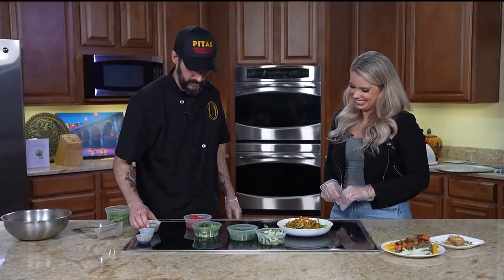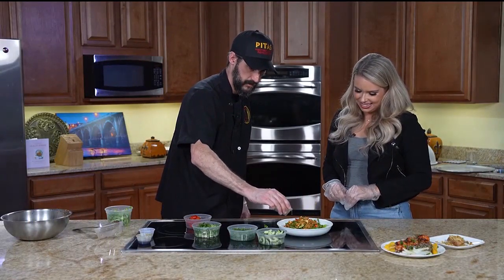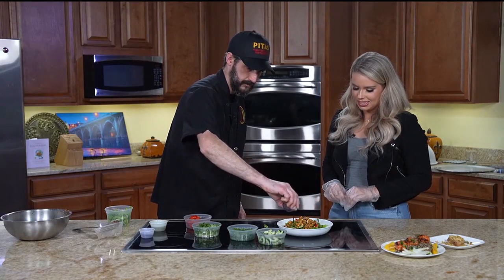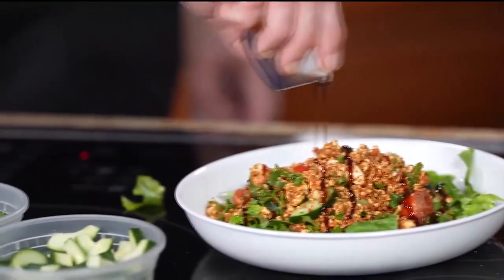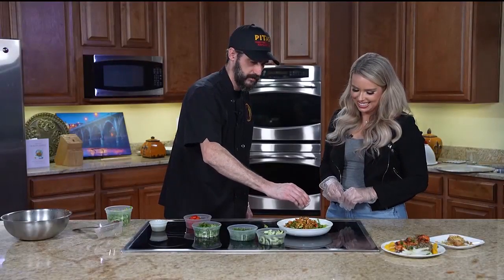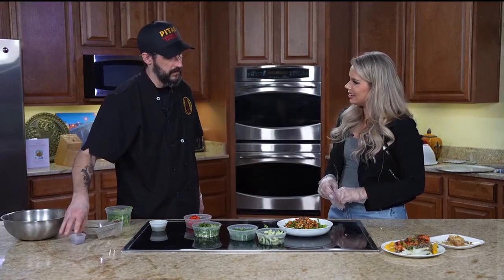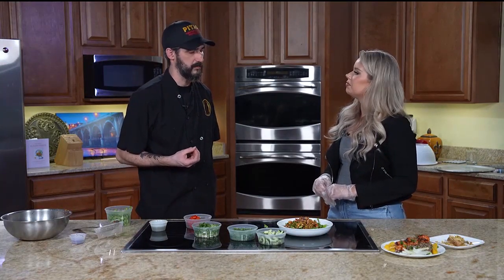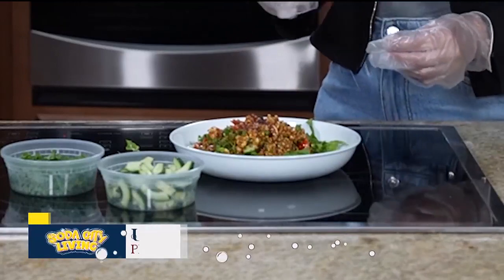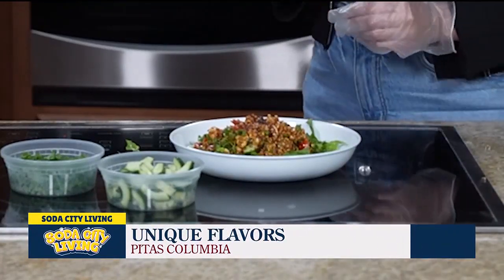Then we'll do some oregano oil, mostly for flavor, and pomegranate molasses. Is pomegranate molasses something you buy or make? You can make it, but we buy it. And a little sumac — love that color, that purple on top. Sumac is a very interesting spice, it's sour almost. I love to put it on grilled onions so it gives them sort of a pickled taste. What a beautiful salad — I love all of the colors.